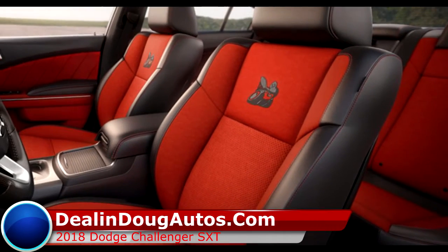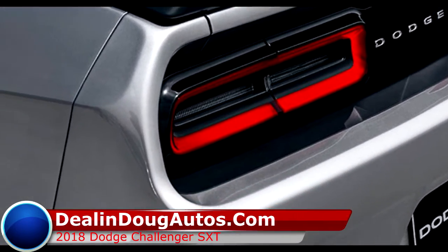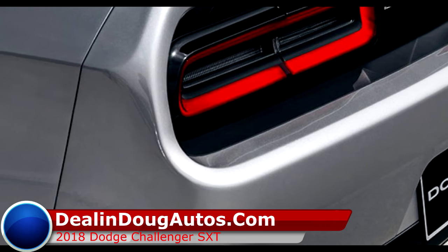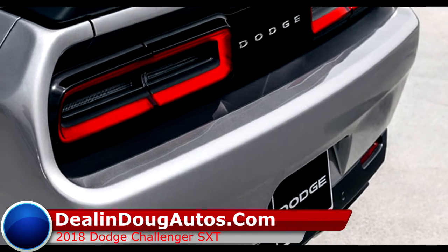With safety features like daytime running lights, multiple airbags, four-wheel ABS, and many more, you'll drive everywhere with confidence, and you'll be turning heads with a bold and sporty design, which includes an optional rear spoiler and 18-inch alloy wheels.